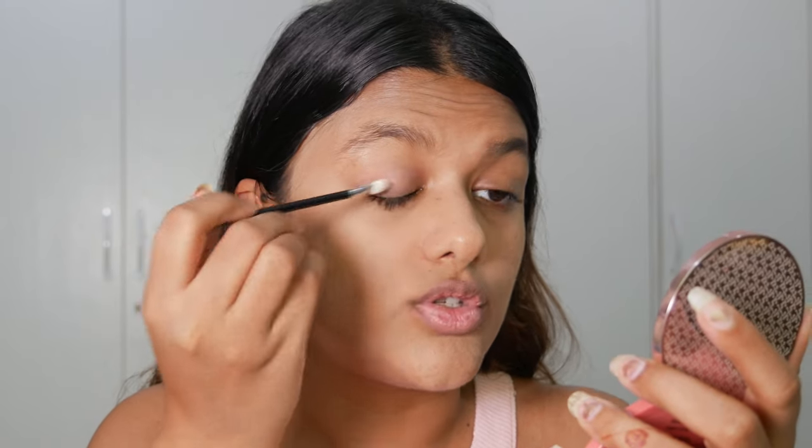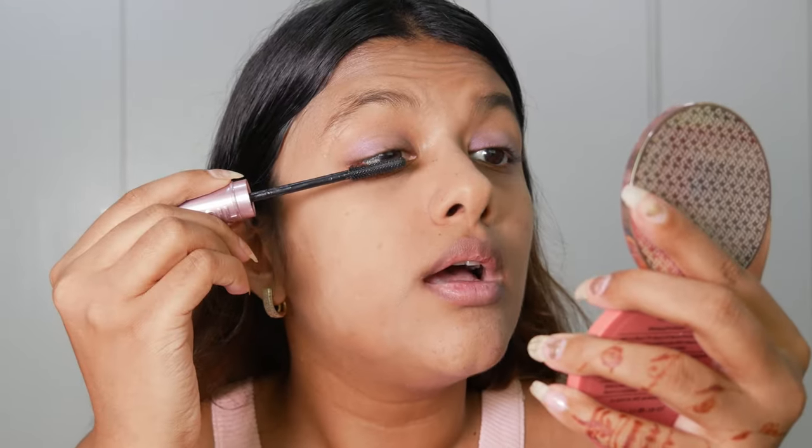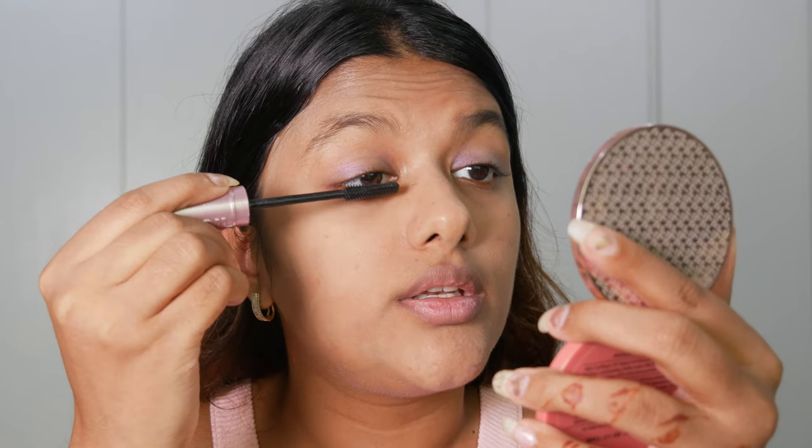Before getting into the lip glaze swatches, I'm adding a little mascara — the Maybelline Sky High Mascara — just to add some volume to my lashes. These are products I've been trying recently and wanted to show you guys as well.